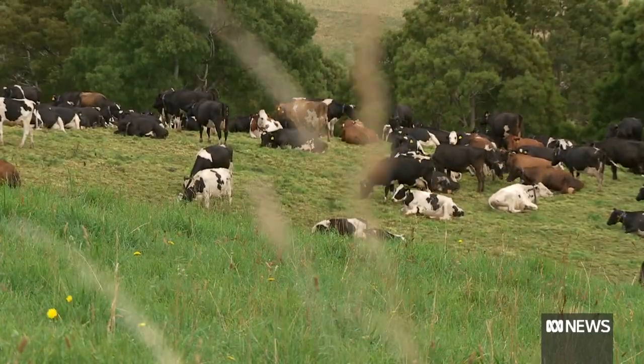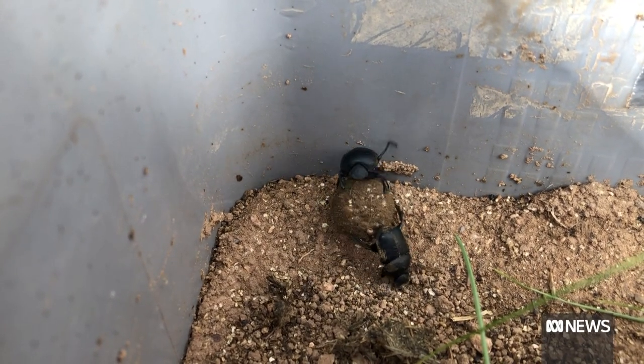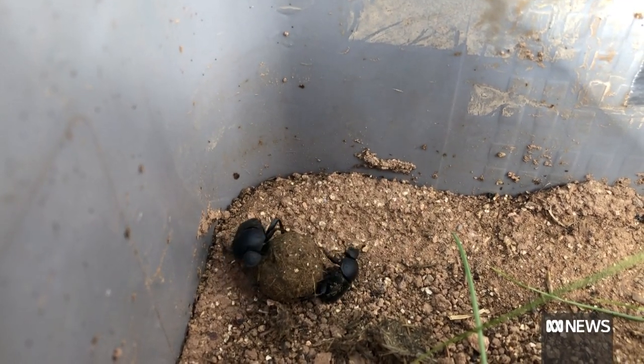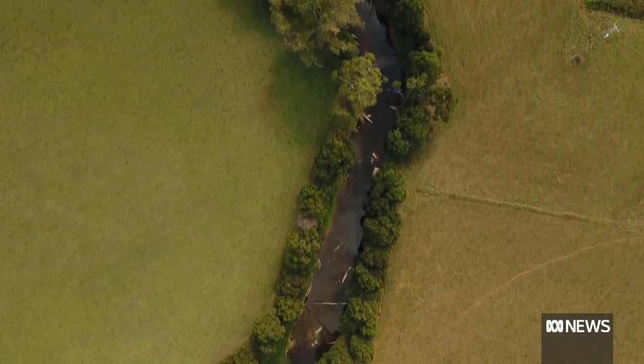Bushflies breed in cow dung. So by having dung beetles, we bury that dung, and that means we don't have that habitat for the bushflies. It also reduces water pollution, because if you leave the dung on the surface, when you have big flooding events, it goes all in the creek, which is obviously bad.